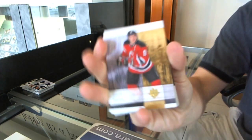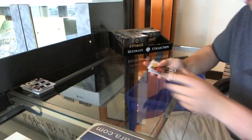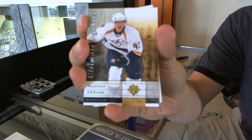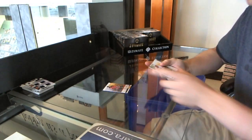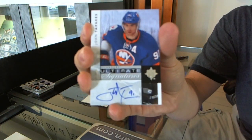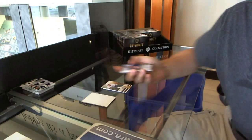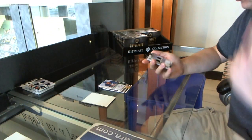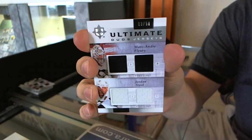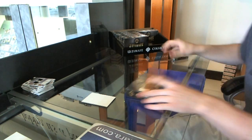Base card to $3.99, Zach Parise. Rookie to $3.99, Matias Ekholm. Ultimate Signatures, John Tavares. And a Duos jerseys number 3 of 50, Marc-Andre Fleury and Jordan Stahl. Box five.